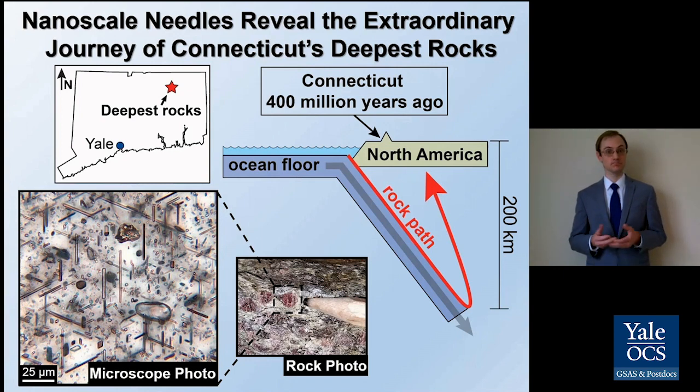So the next time you go hiking, take a look at the rocks under your feet. Each one has an incredible story to tell about how it got there.